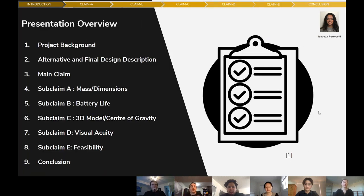Just a quick overview of our presentation. We're going to begin with a project background, and then go into a description of our alternative designs, as well as our final design selection. We'll present to you our main claim, and then follow that up with our five subclaims, and then wrap everything up with a conclusion.